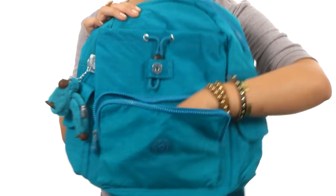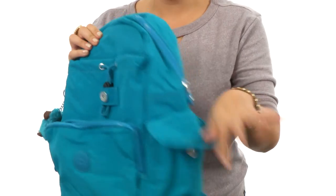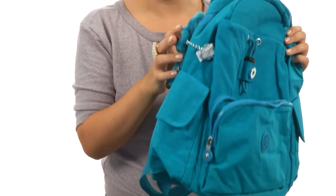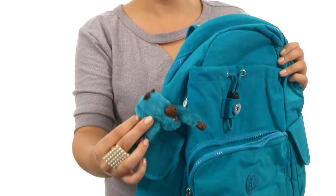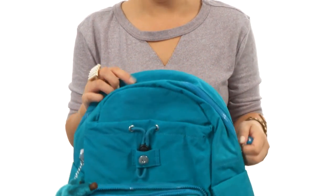And voila! There are all your smaller items. We do have two snap pockets on either side here, along with their signature little monkey, so plenty of organization in this bag — which is why I love Kipling backpacks, well, all of Kipling bags.